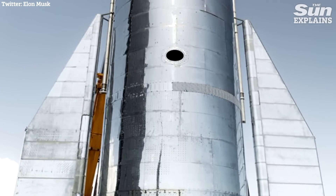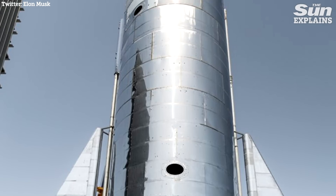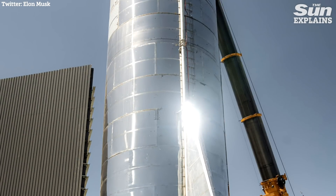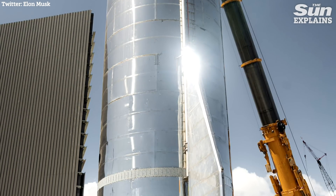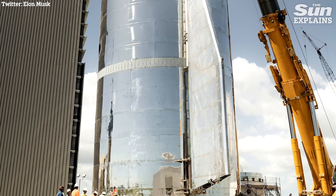This is the rocket that SpaceX is staking its future on. Starship Mark 1 is the first of two prototype rockets paving the way towards the goal of a Mars-colonising craft. And now it's almost complete. So could we really be getting closer to life on the red planet?